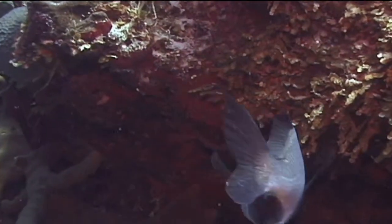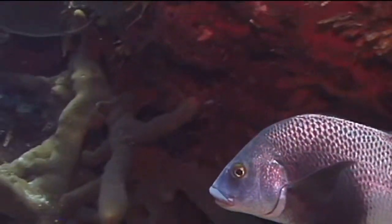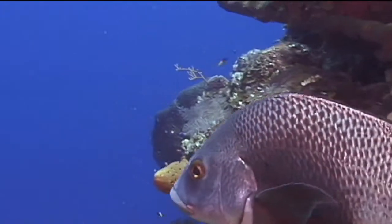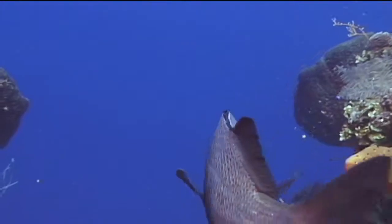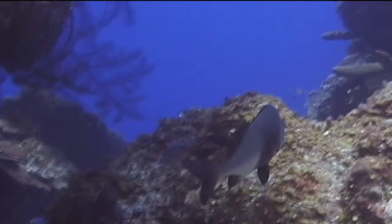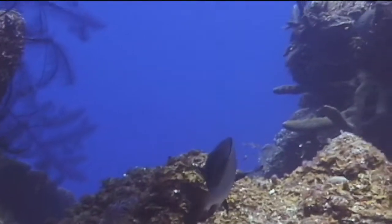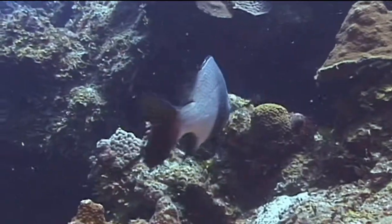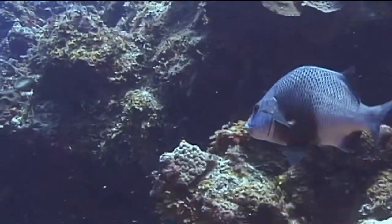They are normally quite shy and are difficult to approach by divers. Black Margates are only seen from time to time in most parts of the Florida Keys, the Bahamas, and most of the Caribbean. Often they will be seen swimming by themselves in their favorite habitats, but sometimes small groups will gather together.